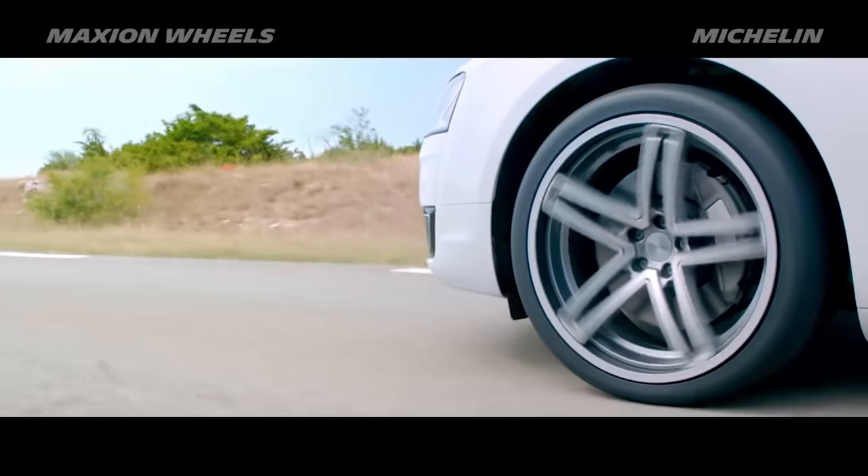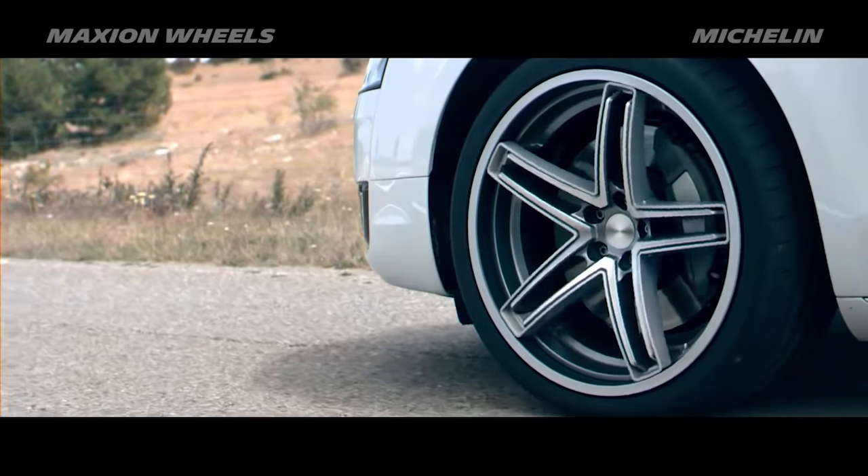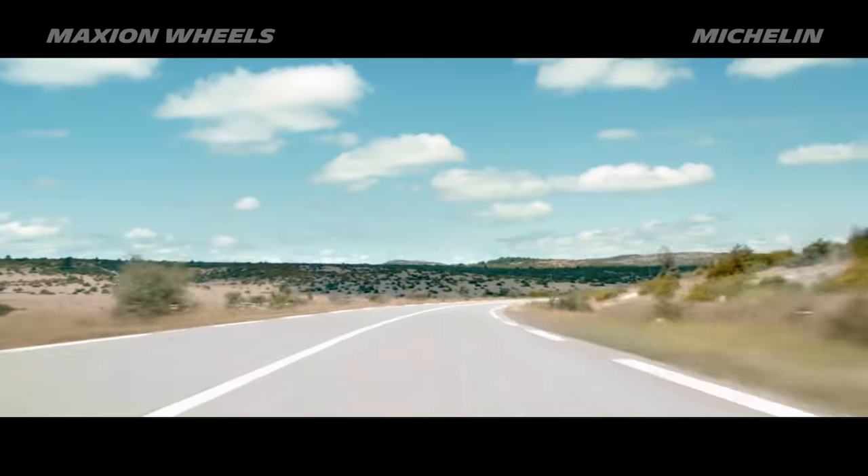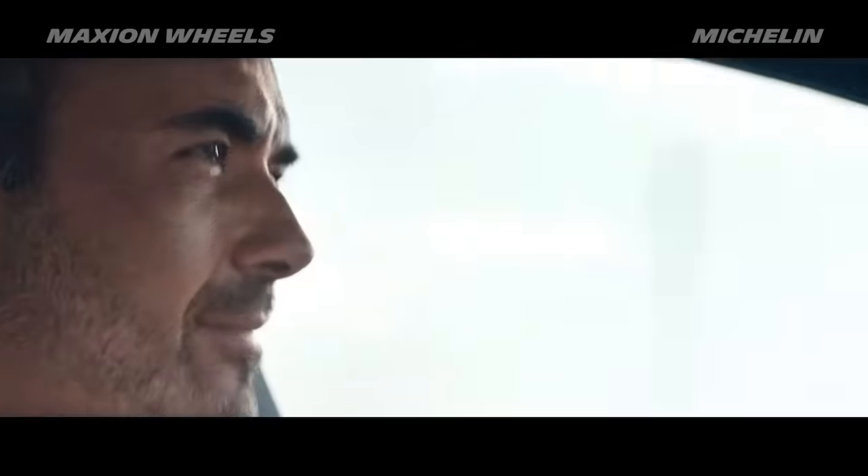Moreover, the flexible wheel together with the Michelin Acorus technology will essentially avoid sidewall damage due to potholes, and therefore it optimizes tire lifetime, which signifies better respect of the environment.